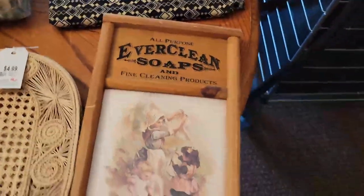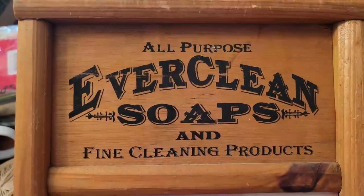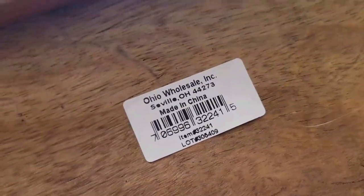I'm not sure about this, but I got it anyway. It's made to look like a scrubbing board — 'All-Purpose Evergreen Soap and Fine Cleaning Products' — and it has this adorable little picture that you can change if you like. Ohio Wholesale. And I paid $2.50 for that.